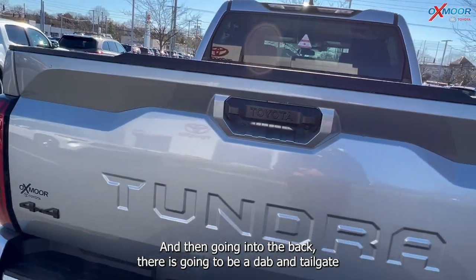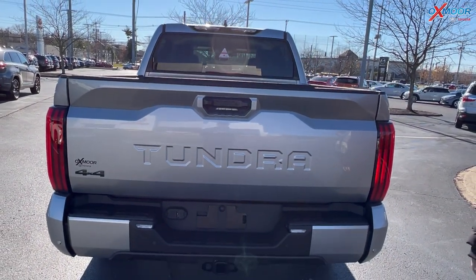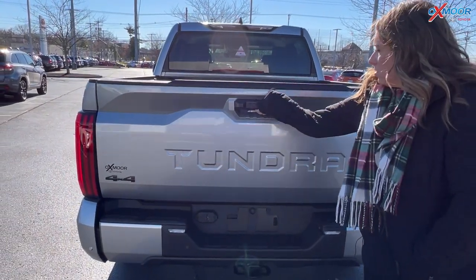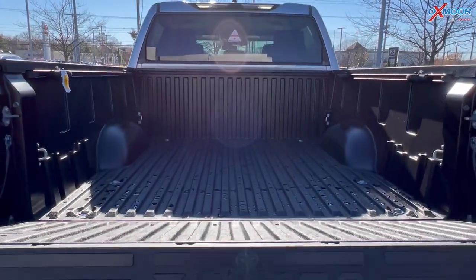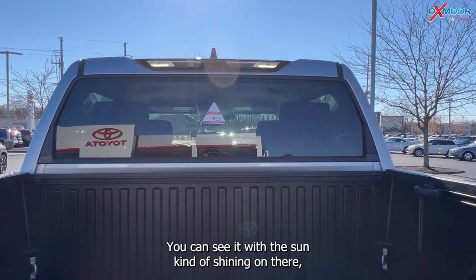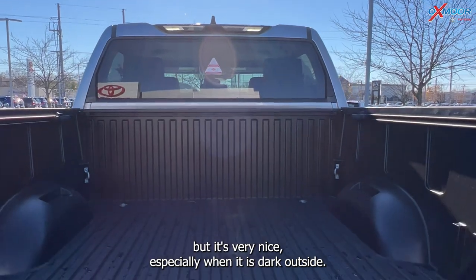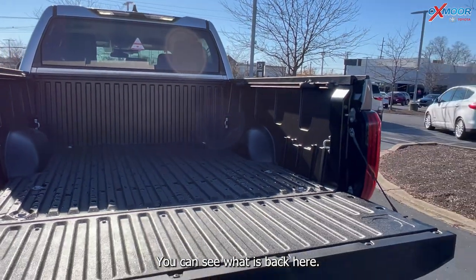Going to the back, there is going to be a dampen tailgate, and you are also going to have a bed light. It's very nice especially when it is dark outside so you can see what's back there.